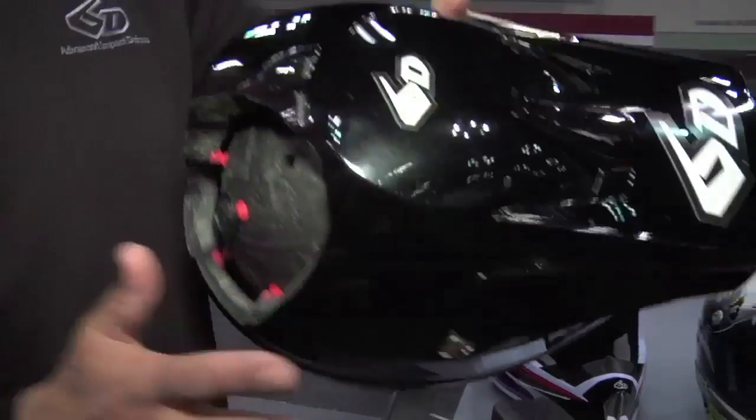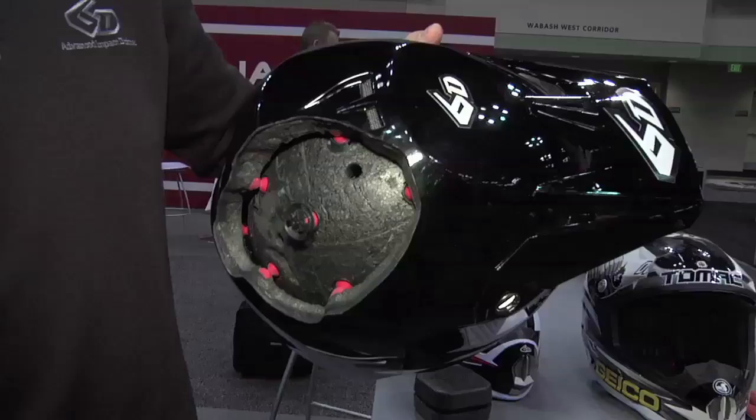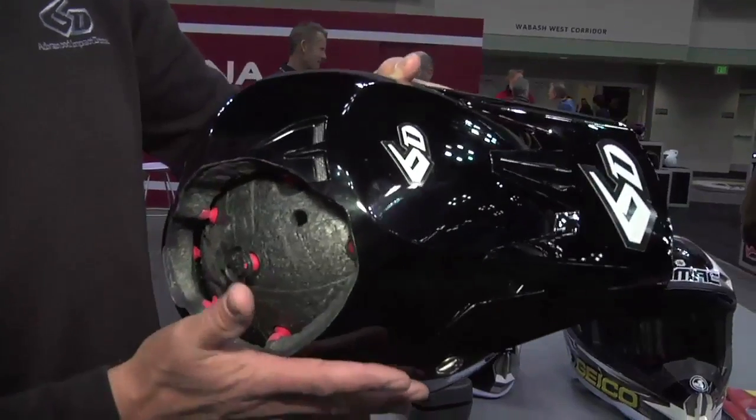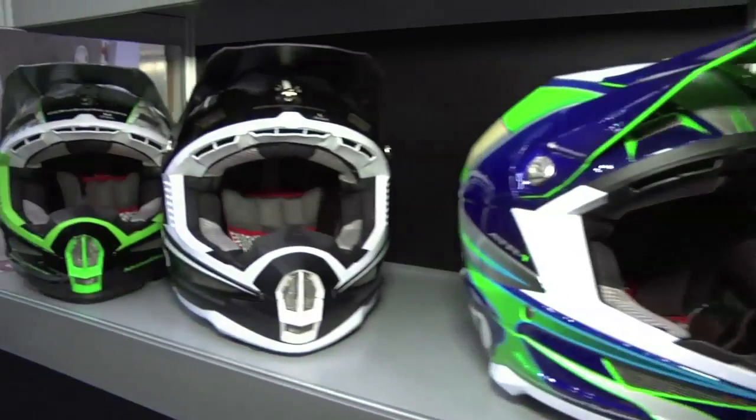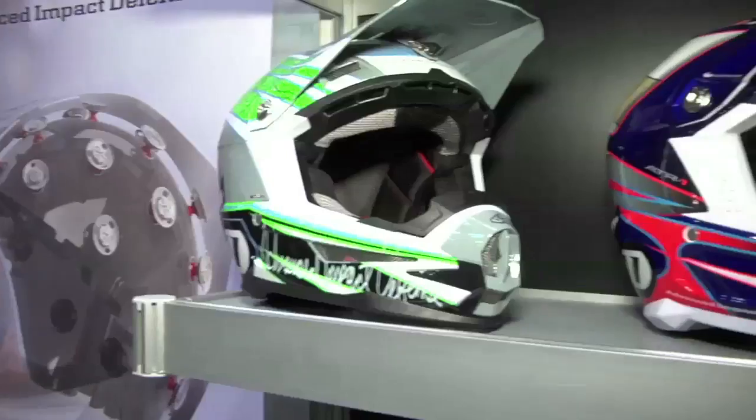There's a secondary benefit to this technology — it also gives us the ability to manage lateral shear. So if you hit the ground in an oblique strike or at an angle, which is 99% of the time, the system mitigates the rotational forces in the accident and improves the rider's safety because of that.